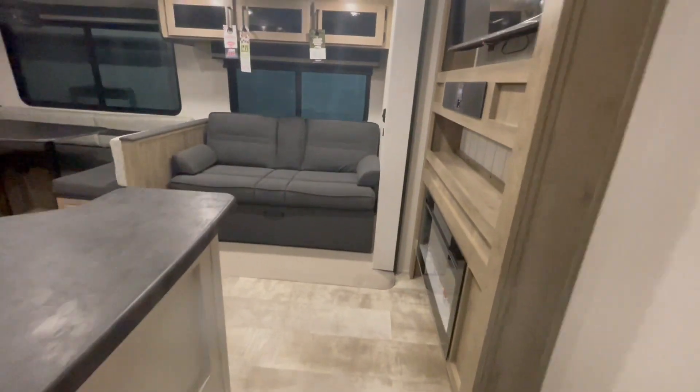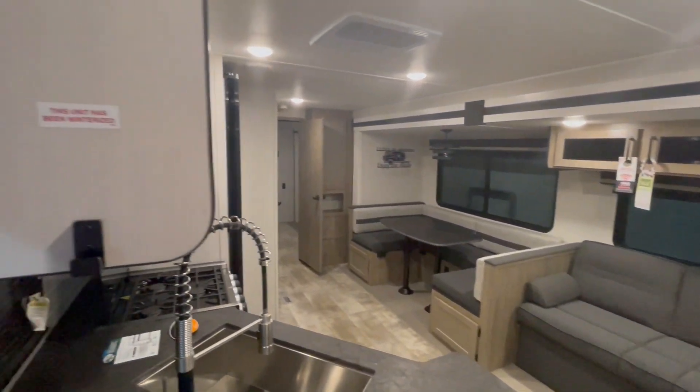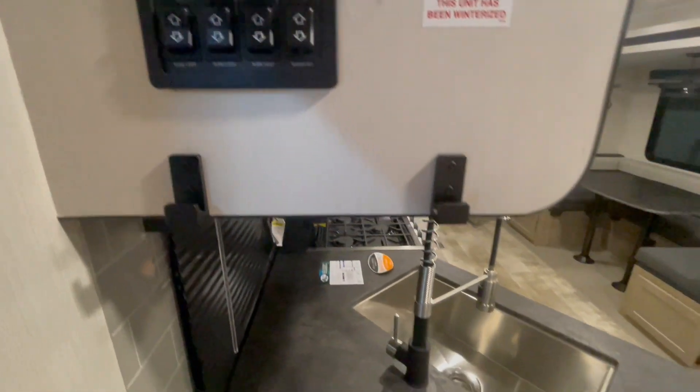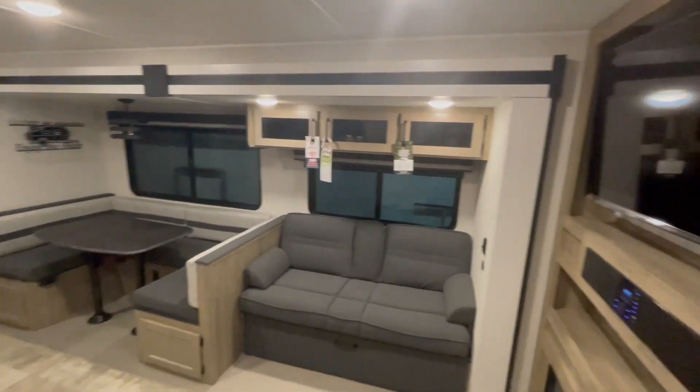To the left of you is your monitor panel with all of your slide-out switches and your power awning. It also has your water pump switch, the gas side of your water heater, and your interior lighting. You also have a jackknife sofa.